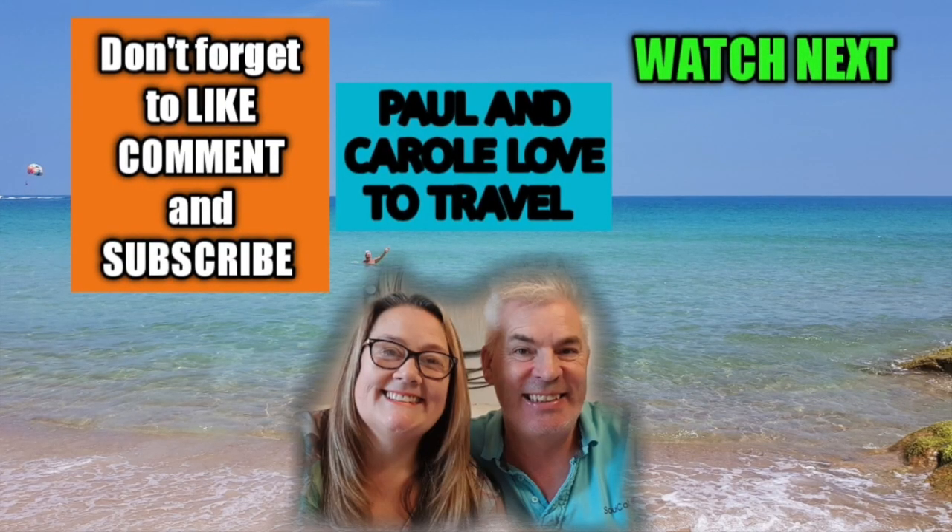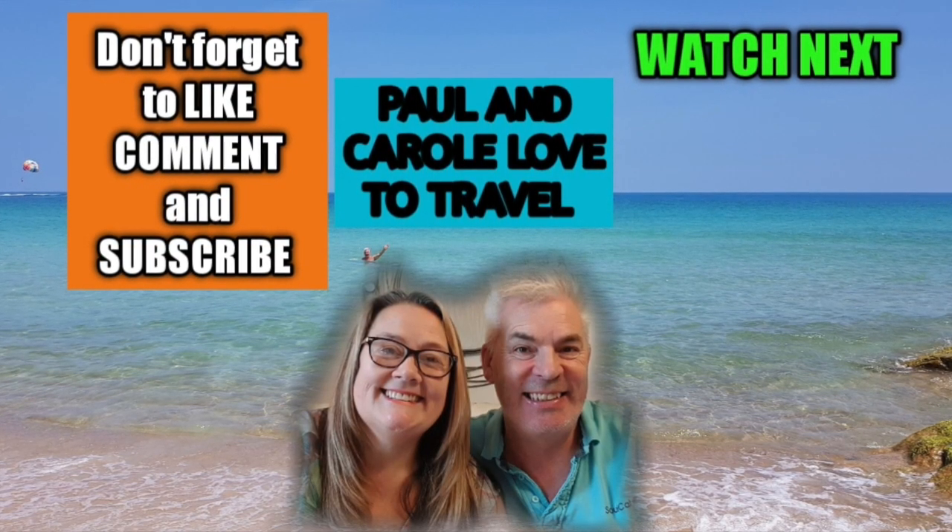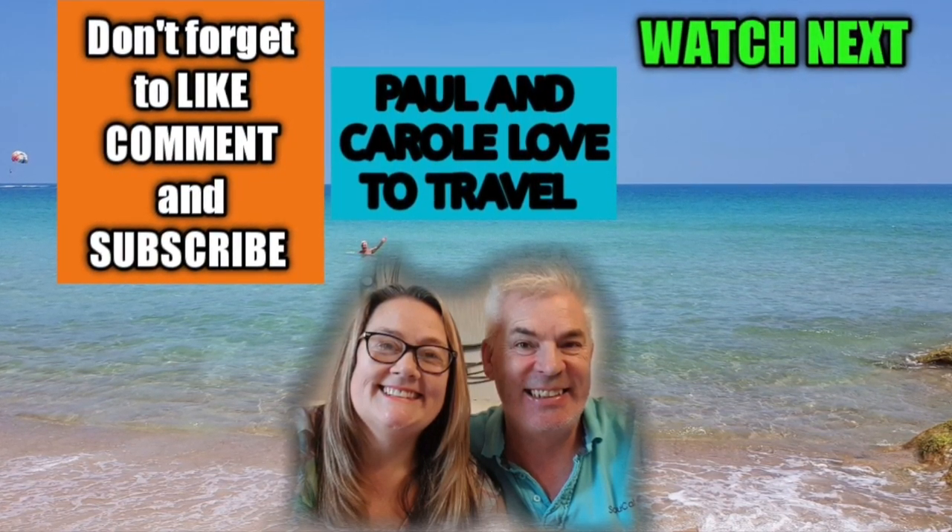Thanks for watching — please don't forget to subscribe and ring that bell for more videos from Paul and Carol Loves to Travel. Thanks!